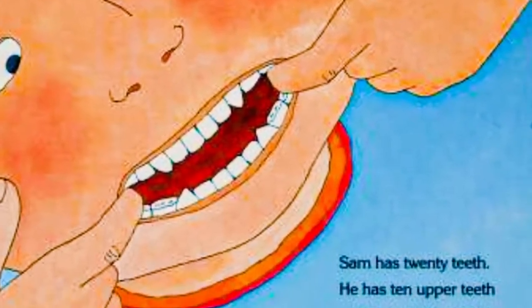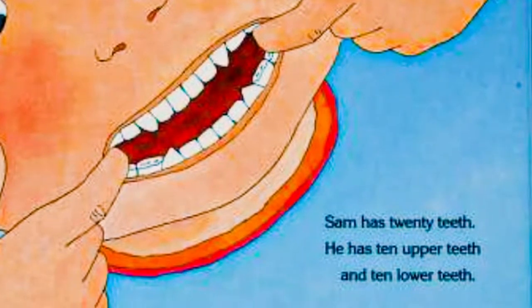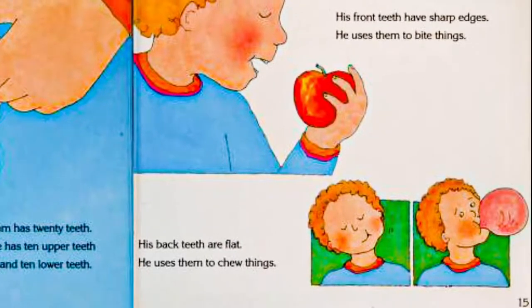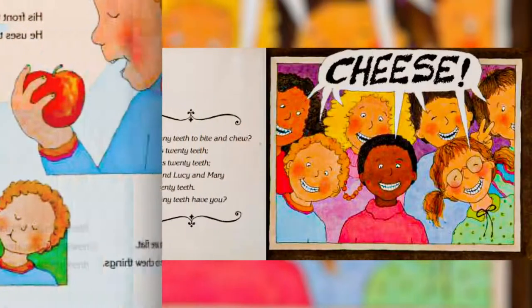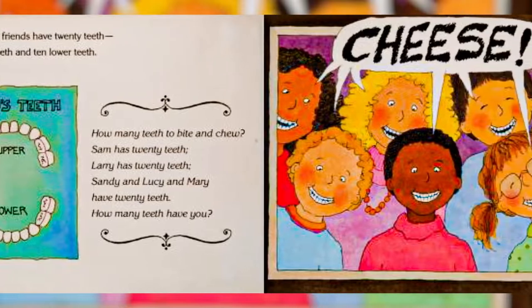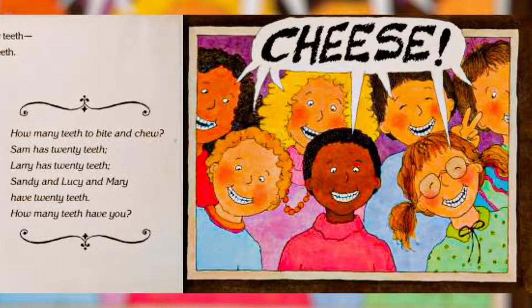Sam has 20 teeth. He has 10 upper teeth and 10 lower teeth. His front teeth have sharp edges — he uses them to bite things. His back teeth are flat — he uses them to chew things. Most of Sam's friends have 20 teeth, 10 upper teeth and 10 lower teeth. How many teeth to bite and chew? Sam has 20 teeth. Larry has 20 teeth. Sandy and Lucy and Mary have 20 teeth. How many teeth have you?